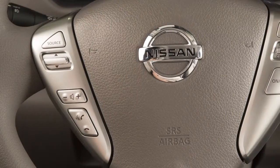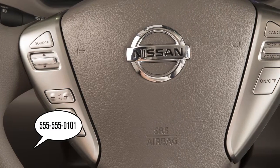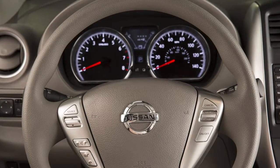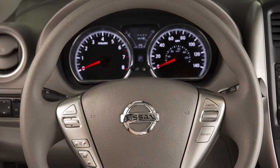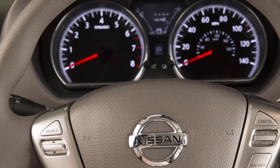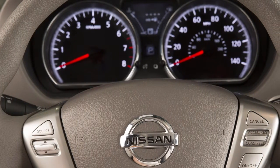Say the number you wish to call starting with the area code in single digit format. When you have finished speaking the phone number, the system repeats it back and announces the available commands. Say 'Dial' and the system acknowledges the command and makes the call.